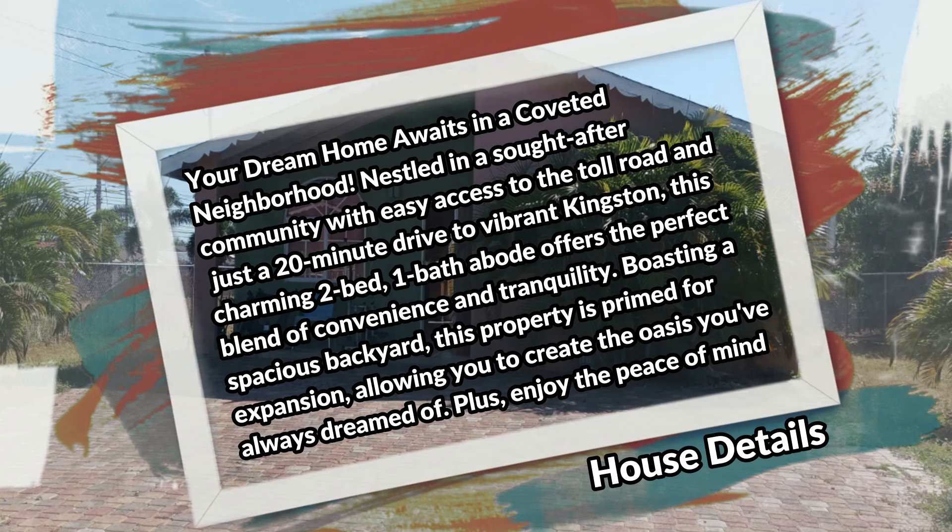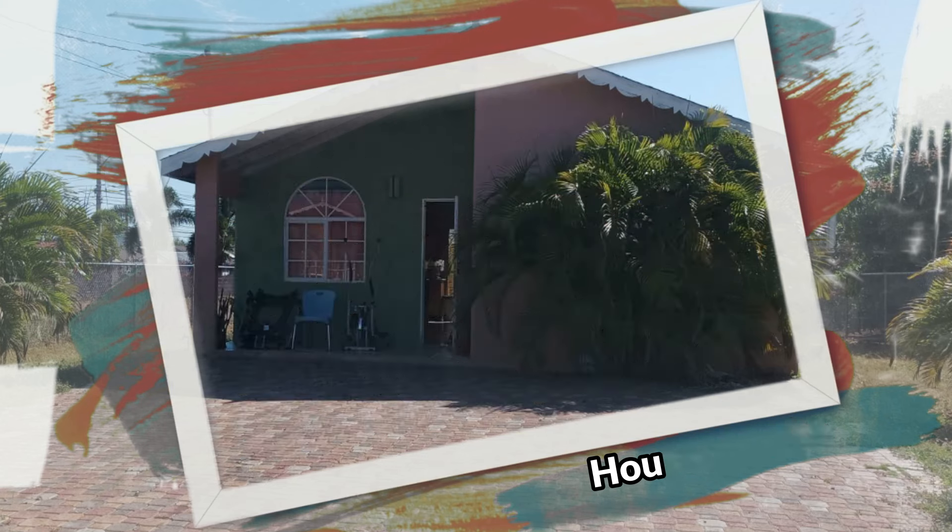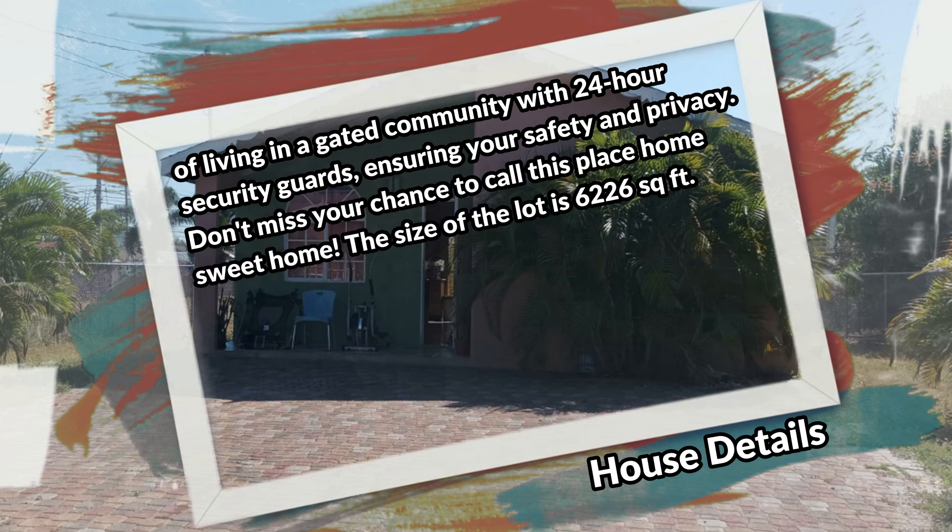This charming two-bedroom, one-bathroom abode offers the perfect blend of convenience and tranquility. Boasting a spacious backyard, this property is primed for expansion, allowing you to create the oasis you've always dreamed of. Plus, enjoy the peace of mind of living in a gated community with 24-hour security guards ensuring your safety and privacy. The size of the lot is 6,226 square feet.